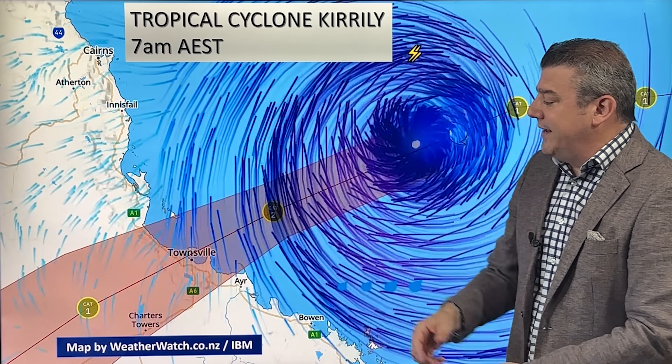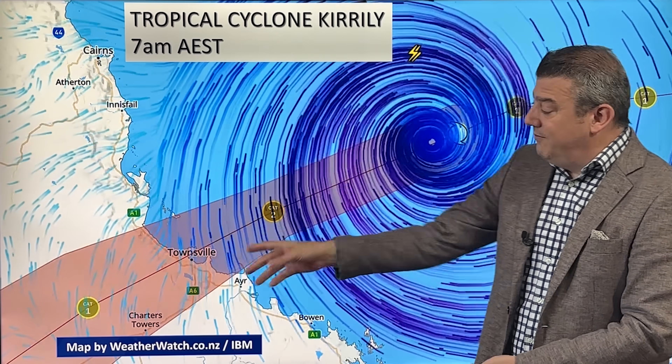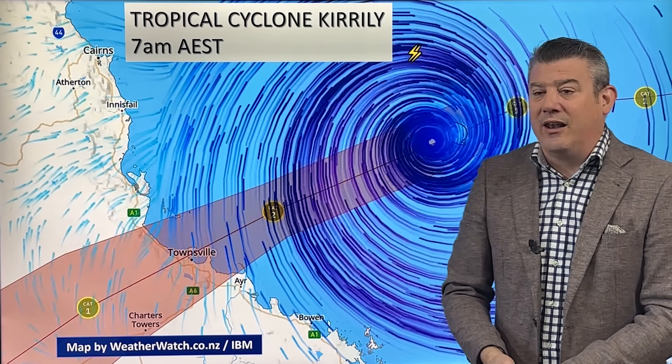Unfortunately, Townsville is smack bang in the middle of that cone. We're talking about a population here, with the towns combined, of about a quarter of a million people. So this is a significant storm — Townsville alone has about 180,000 people.